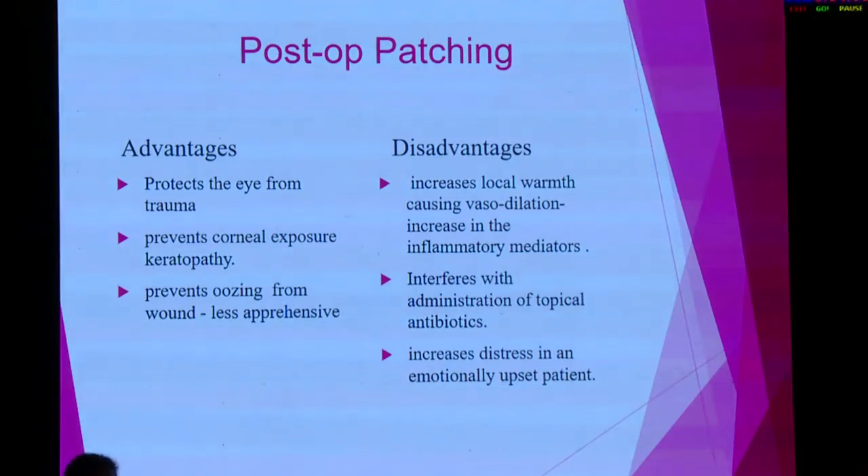The disadvantage is that patching increases local warmth, which results in vasodilation and an increase in inflammatory mediators. It also interferes with administration of topical antibiotics and increases distress in emotionally upset patients.